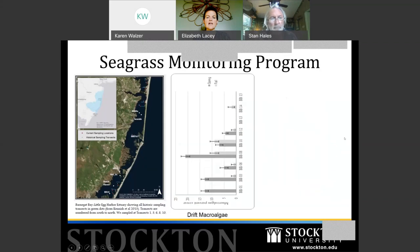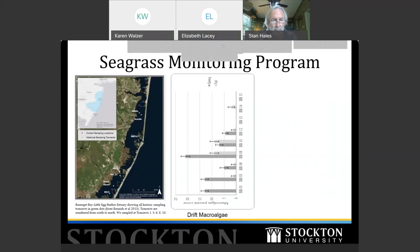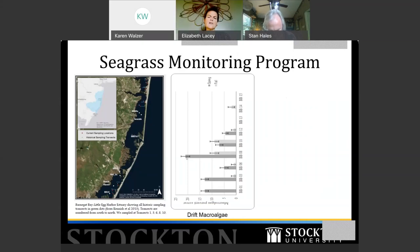Looking at drift macroalgae cover: similar to widgeon grass, we have boom-and-bust years. Around site 8 near Barnegat Light we see up to about 20% cover. There's a significant seasonal pattern — a big spring bloom that dives off substantially in the fall, as cooler temperatures are not ideal for these macroalgae. Overall there's more drift macroalgae in the southern end, but the maximum is only 20% with the average much lower.